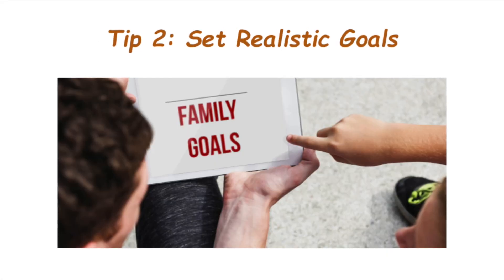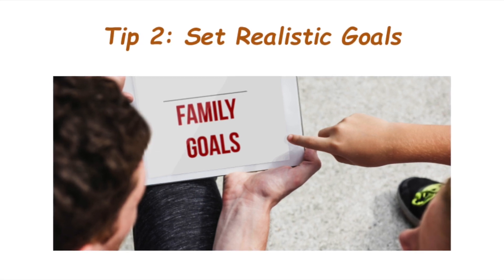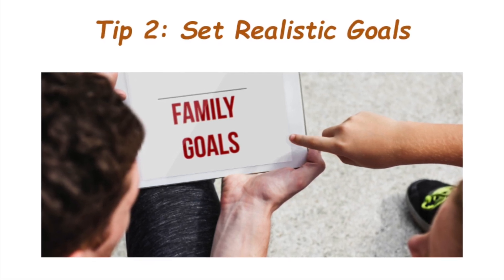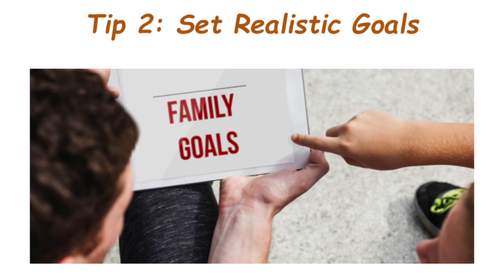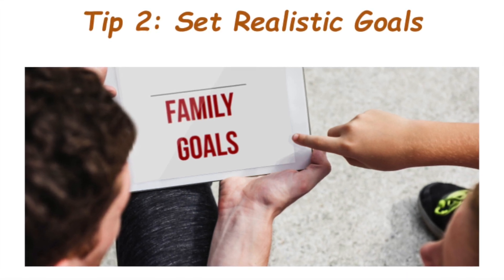Tip number two is set realistic goals. It's easy to overload ourselves with tasks. Setting realistic goals ensures that you don't set yourself up for stress. Break your day into manageable chunks and set achievable goals to keep things on track.